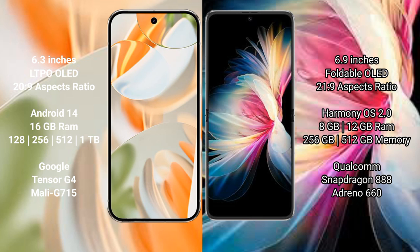The Pixel 9 Pro runs on Android 14, while the Huawei P50 Pocket runs on HarmonyOS. The Pixel 9 Pro comes with 16GB RAM and 256GB, 512GB, or 1TB internal storage, powered by the dual Tensor G4 processor.